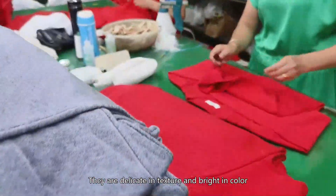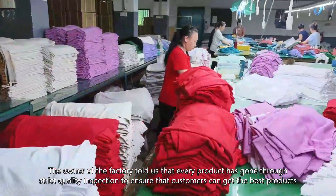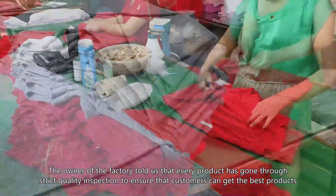They are delicate in texture and bright in color. The owner of the factory told us that every product has gone through strict quality inspection to ensure that customers can get the best products.